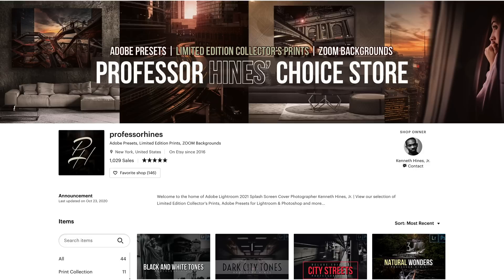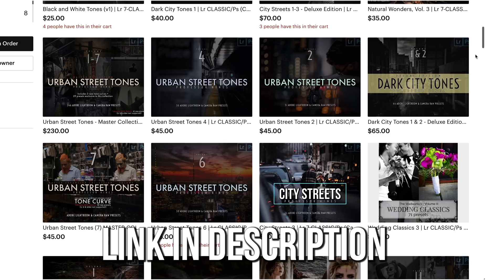If you're enjoying these edits from Professor Heinz, check out his urban street tone preset packs for Lightroom and Photoshop. I'll have a link to his Etsy store in the description box below.